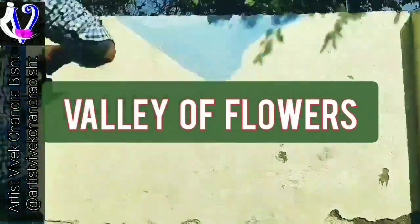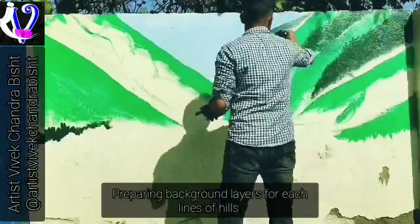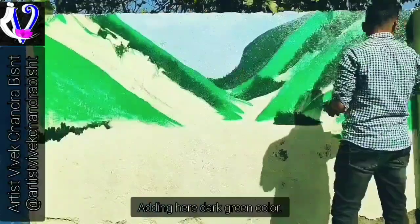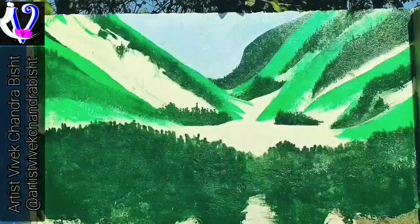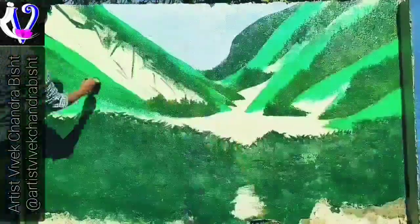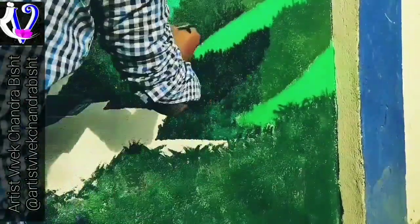Hey dear art lovers, I'm presenting here another landscape art on an exterior wall. This is regarding Valley of Flowers National Park — an Indian National Park located in North Chamoli in the state of Uttarakhand. It is known for its meadows of endemic alpine flowers and the variety of flora. This richly diverse area is also home to rare and endangered animals including the Asiatic black bear, snow leopard, musk deer, brown bear, red fox, and the blue sheep.